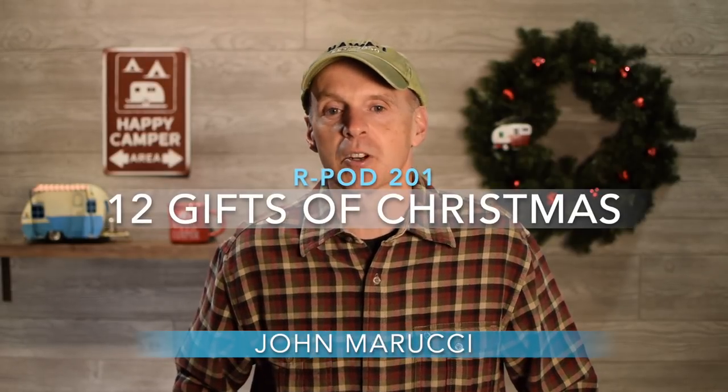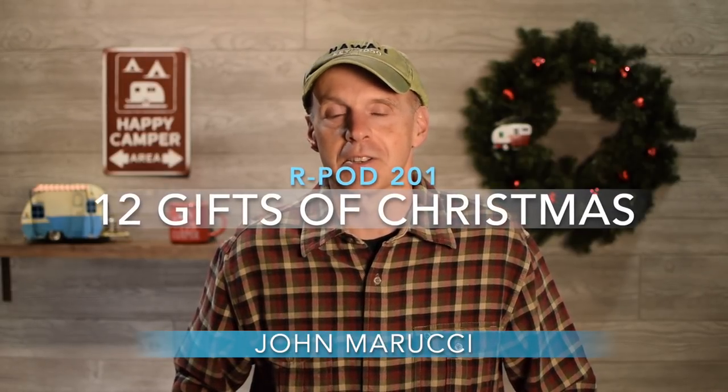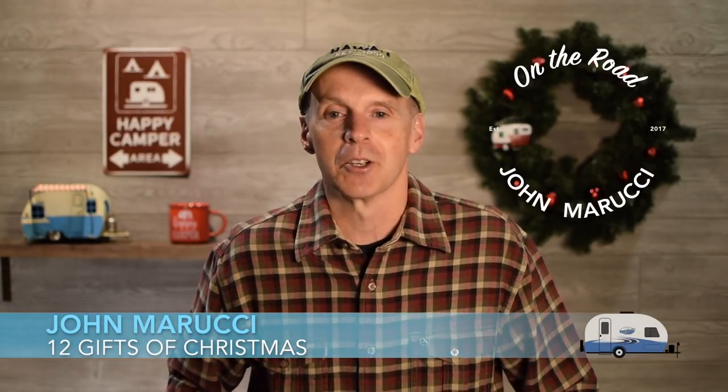With the Christmas season right around the corner, I want to share some top items that we use with the R-Pod that would make great gifts for your favorite R-Pod owner this holiday season. Hey everybody, this is John Marucci. Welcome to the On The Road YouTube channel. This channel is all about helping you get the most out of your R-Pod experience.